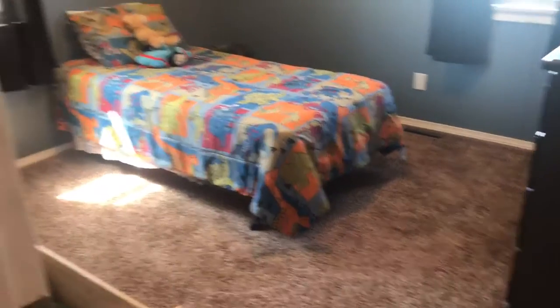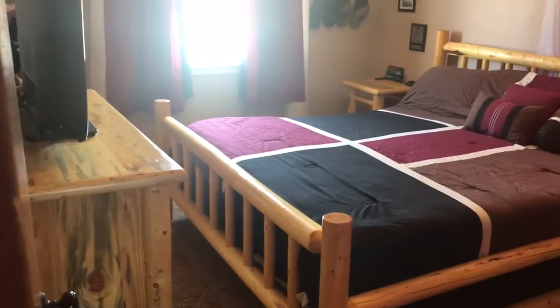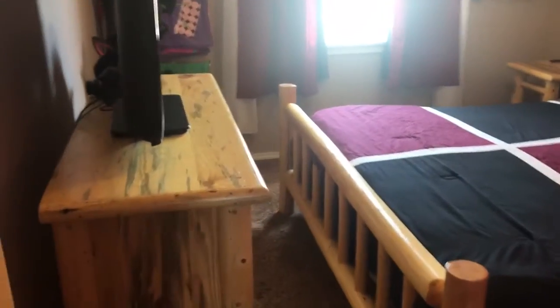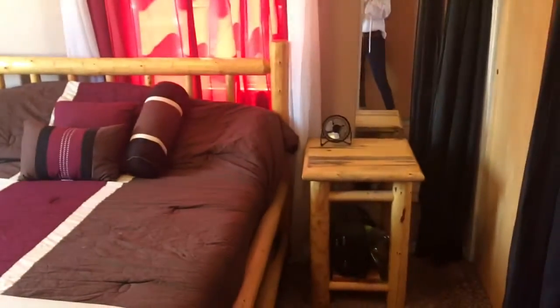Bedroom. I know it's hard to tell in a video, but the bedrooms really are a very good size. This bedroom has a huge king bed, big dresser, two nightstands, and still plenty of room on each side of the bed.